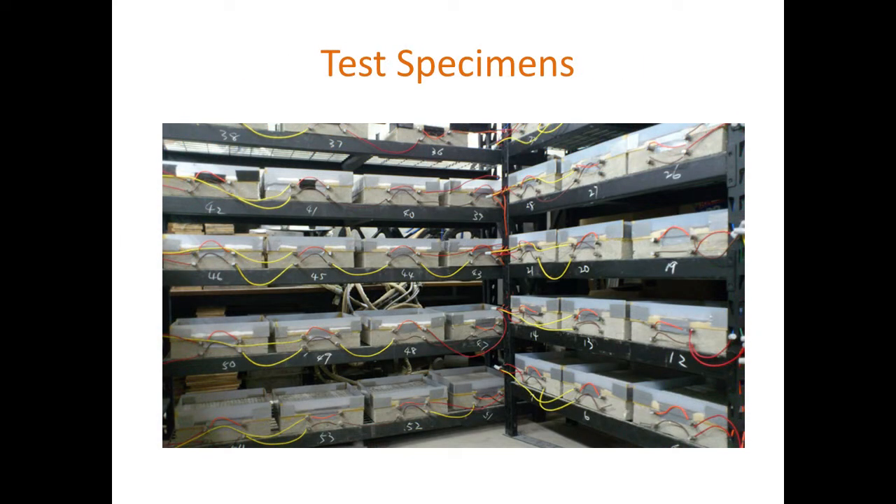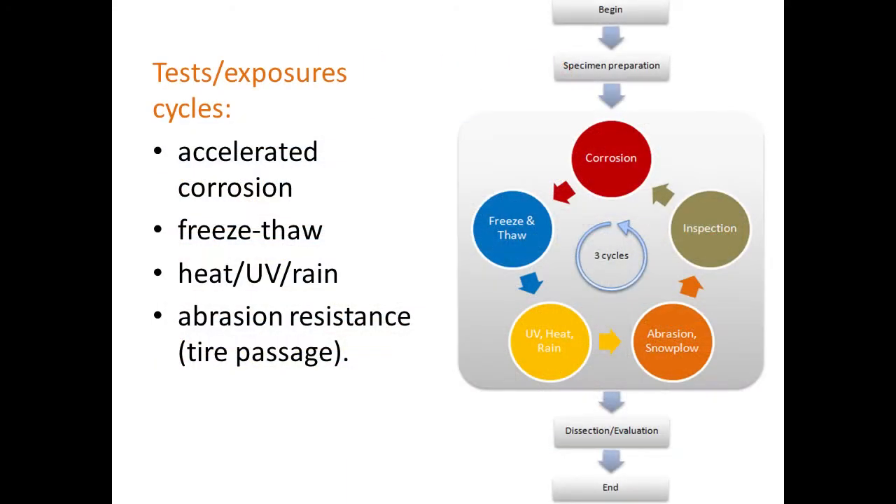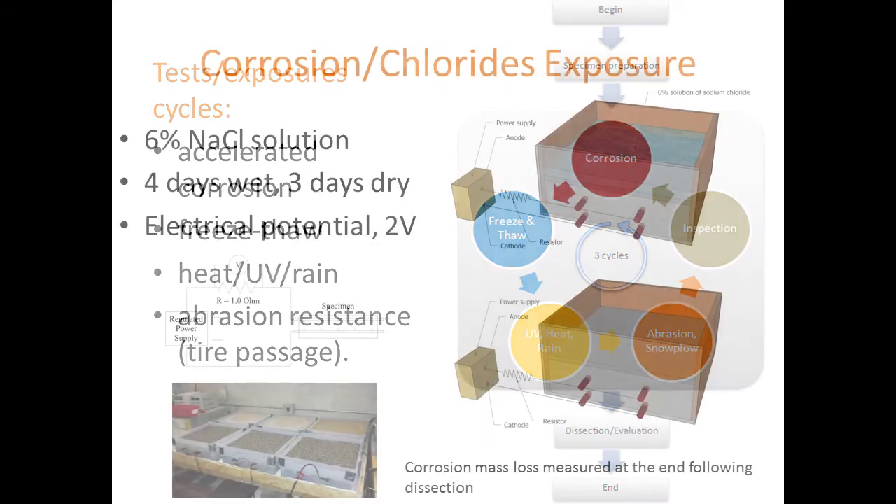We put the specimens through a series of exposure cycles: an accelerated corrosion cycle involving salt water and imposition of electrical potential, followed by a freeze-thaw process, an ultraviolet exposure, heat exposure, and a rain exposure cycle. Then we conducted wear tests including abrasion and a simulated snowplow. We then went through inspection and testing for friction, repeating the process three times to complete all specimens through these cycles.